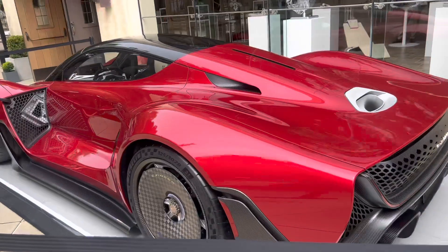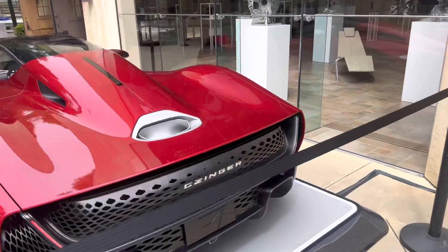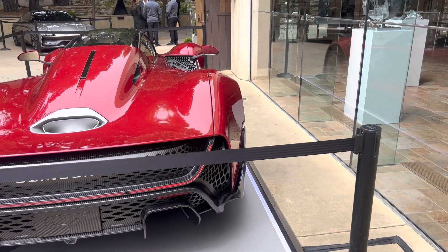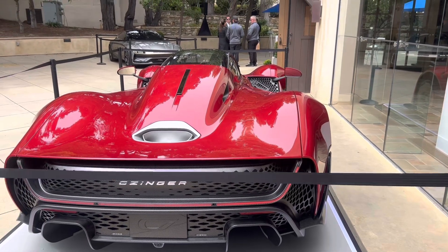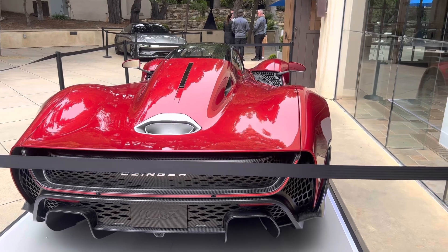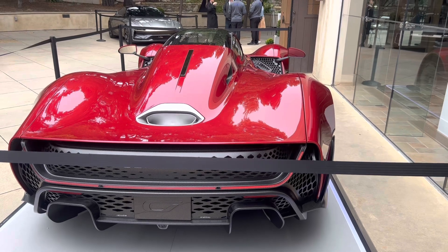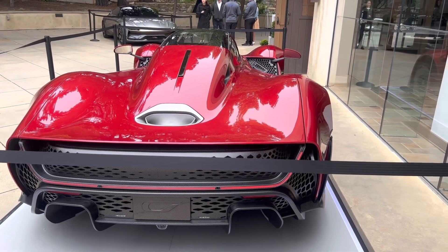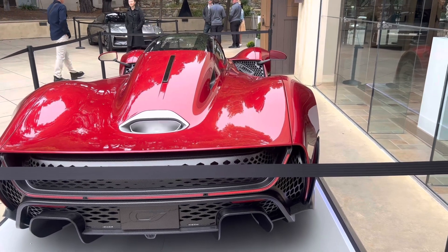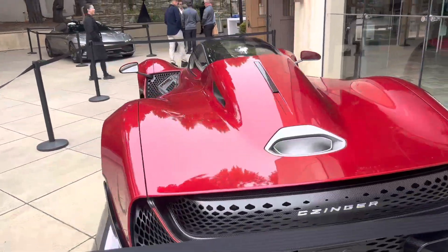This is the other Zinger 21c. The V-max top speed is 253 mph, 0 to 60 in 1.9 seconds, hybrid powertrain with 1250 horsepower — 1350 horsepower available — with a weight of 2756 lbs. Yeah, that's a monster and it doesn't weigh anything.